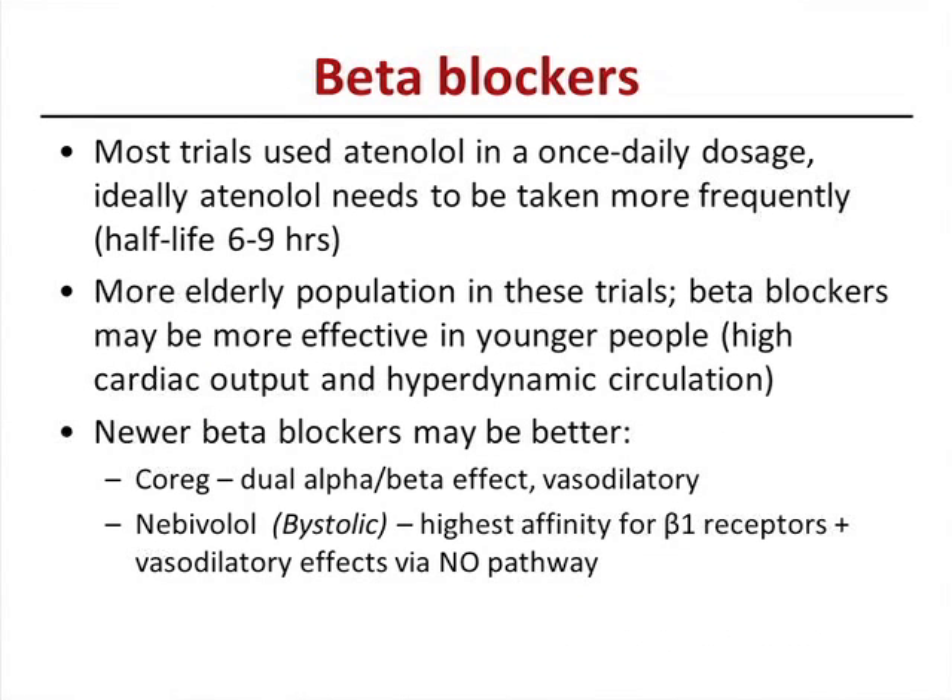Beta blockers are no longer considered first-line therapy. They've gotten a bad reputation partly because studies used atenolol, often once daily, and in older patients — beta blockers work better in younger people. If you do use a beta blocker for hypertension, don't go with atenolol. Newer beta blockers are better: specifically Coreg or labetalol because of their dual alpha-beta effect with vasodilation, or Bystolic (nebivolol), which has a vasodilatory effect via the nitric oxide pathway.